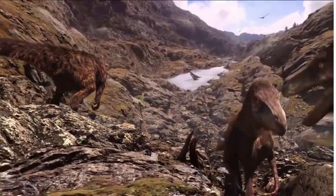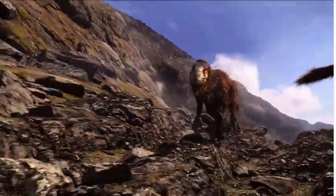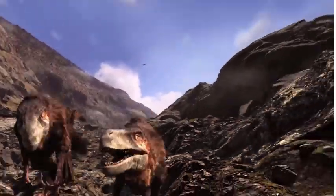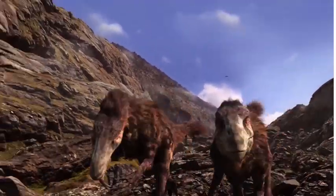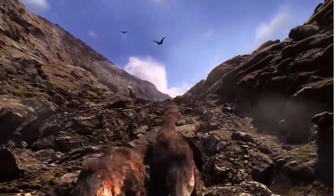Dinosaurs will continue to captivate our imaginations for generations to come. Stay curious little explorers. It's bye for now and see you next time.